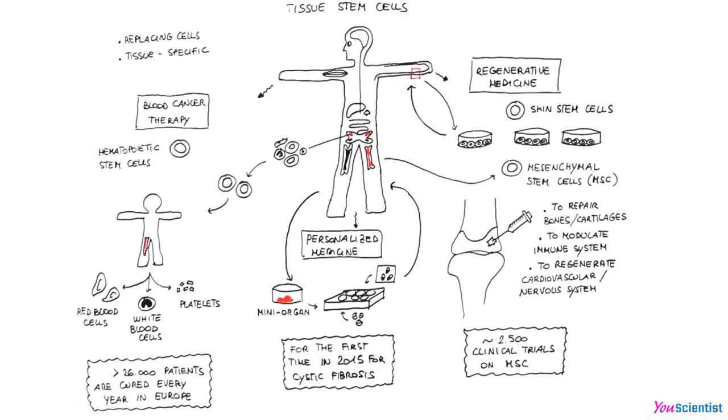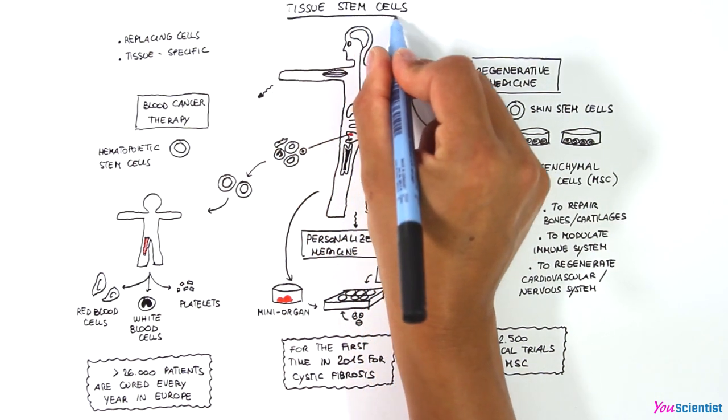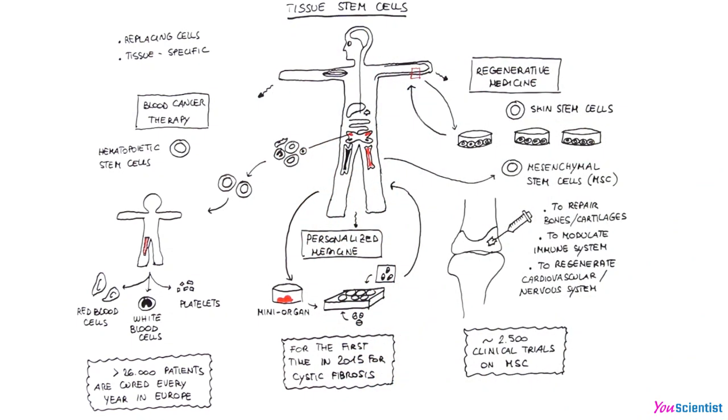Thanks to multiple applications of tissue stem cells in medical fields — from cancer therapy to regenerative and personalized medicine — they represent the most commonly used type of stem cells in clinical practice at the moment.